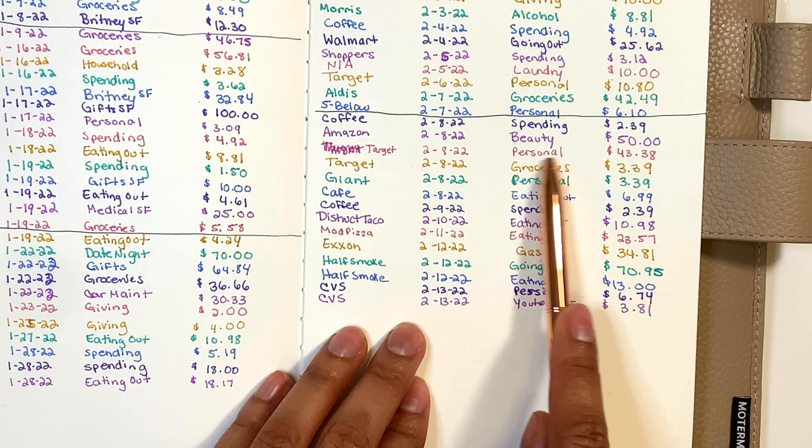Next category is beauty and I spent the full $50 — $20, $40, $45, $50. That's the full beauty envelope gone.